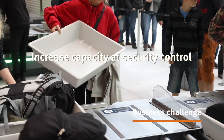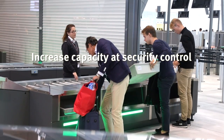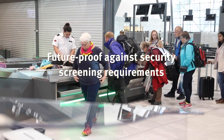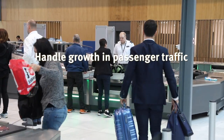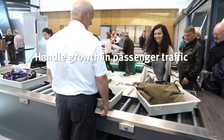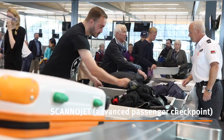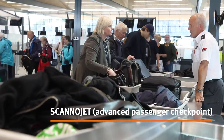Avinor decided to buy this scanner jet system to improve the passenger experience in a secure way. We have installed eight lanes of scanner jets here in Bergen, including a parallel divestment feature.